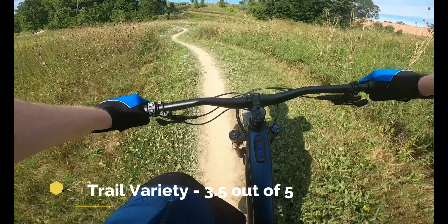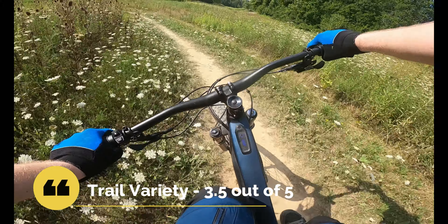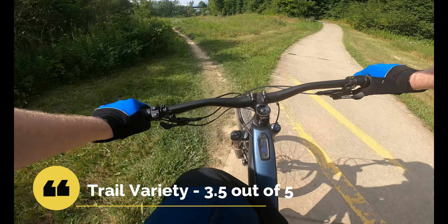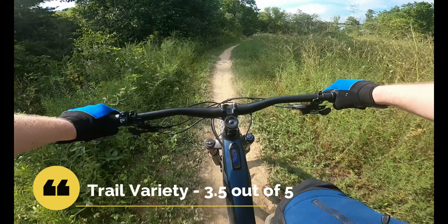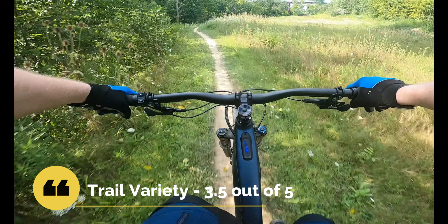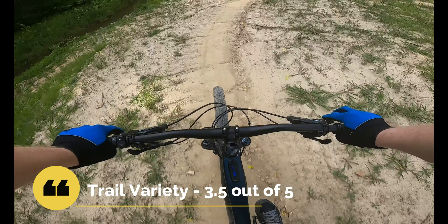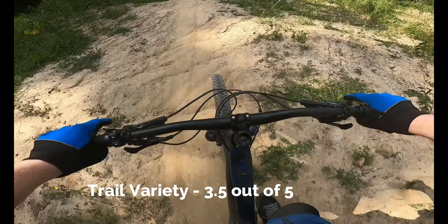With trail variety — does the trail offer optional features, alternative lines, or a challenge across multiple skill levels — we give it a 3.5. This system has several large open meadows with low-risk jumps, fast and flowy downhill sections, large berms to maintain speed through tight windy sections, and of course the BMX skill section. There's something here for just about everyone. The only thing holding this trail system back is that each of the sections feels short. While they are built to session well, each section leaves you wanting it to just be a little bit longer.